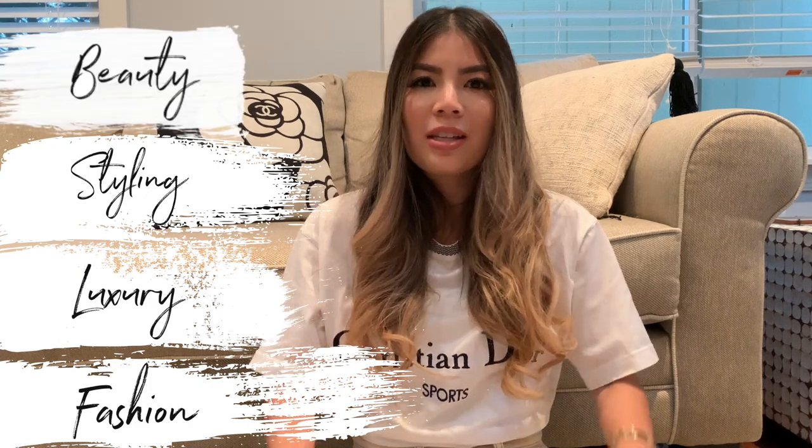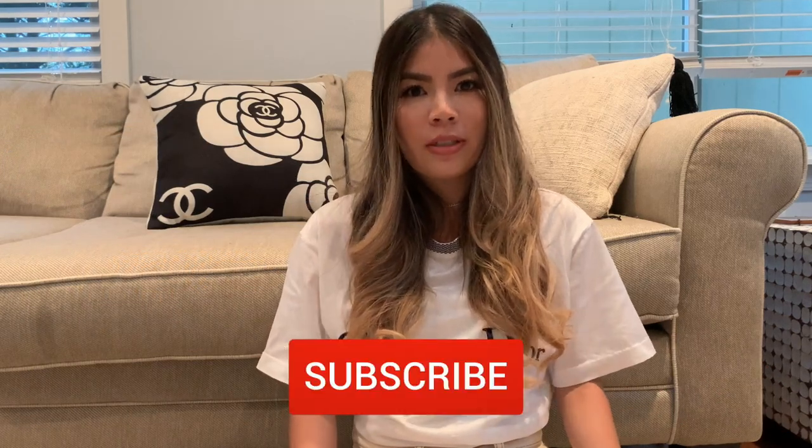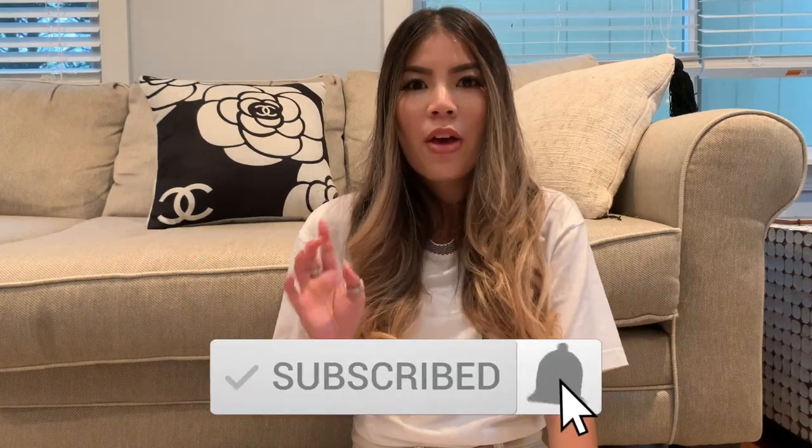Before we start, I'd love for you to subscribe to my channel if you haven't already. I post videos at least once a week, sometimes twice or three times. All my videos are about fashion, luxury, style, and sometimes a little bit of beauty, so hit that subscribe button and ring the notification bell.